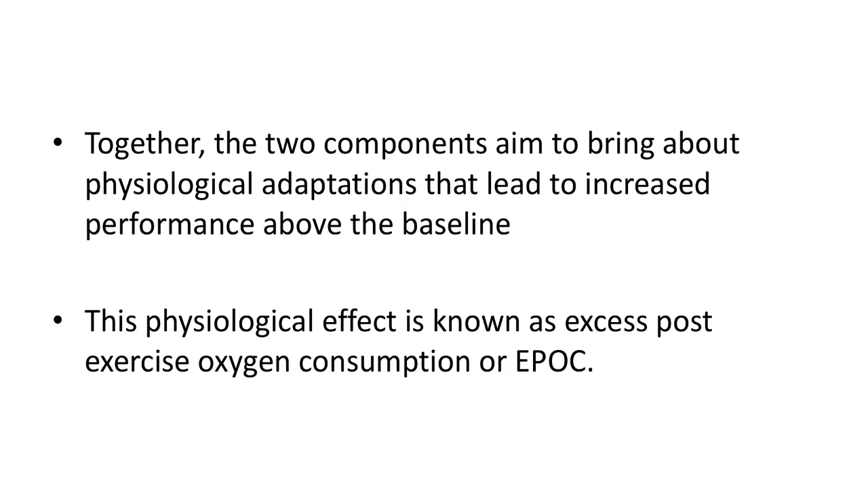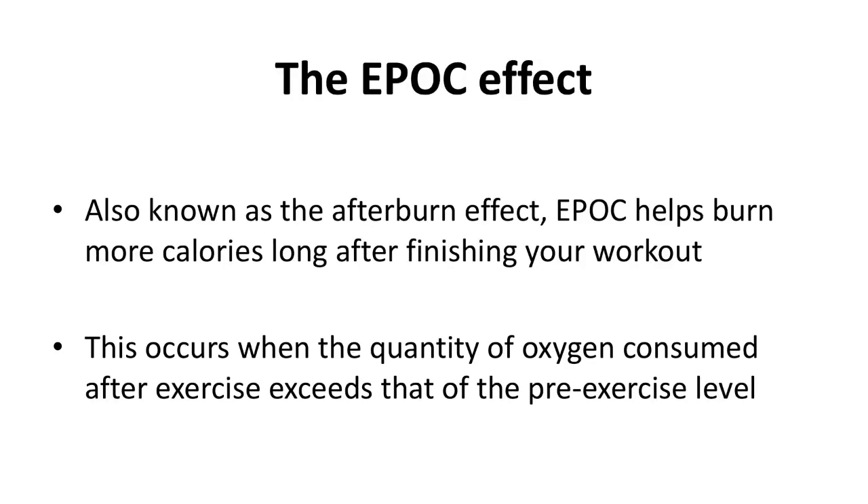Think of it like a car engine after a long trip. Once you reach your destination, your car engine continues to stay warm until it slowly cools to a resting temperature. The same occurrence happens in the body after a HIIT workout. Just as a car engine stays warm once it's been turned off, your body's metabolism continues to burn calories even after the workout is over. This physiological effect is known as excess post-exercise oxygen consumption, or EPOC — also known as the afterburn effect.